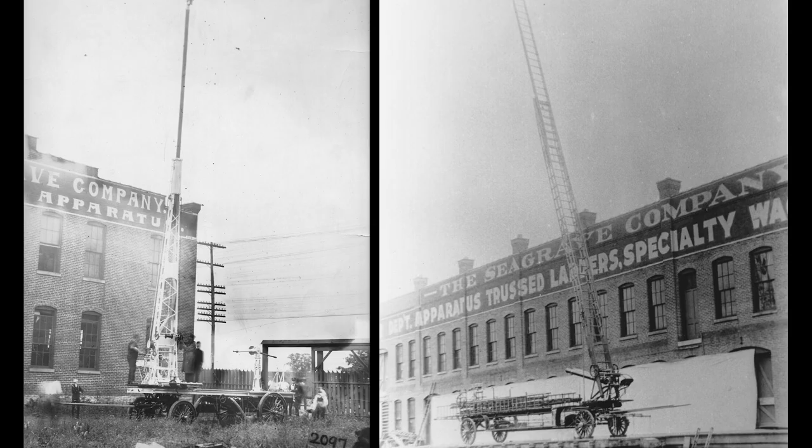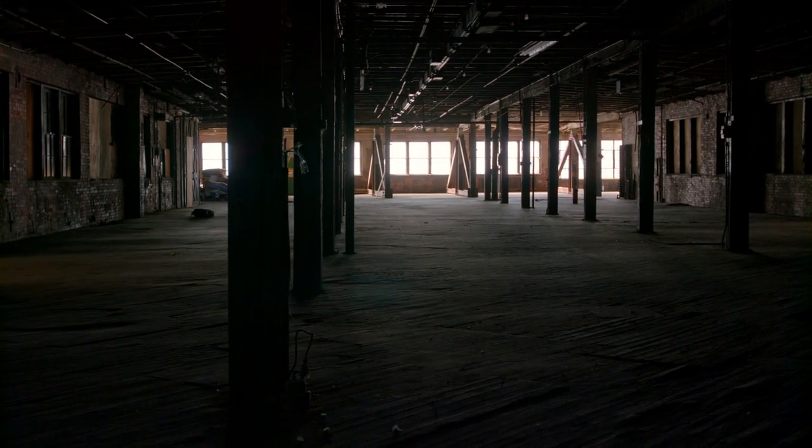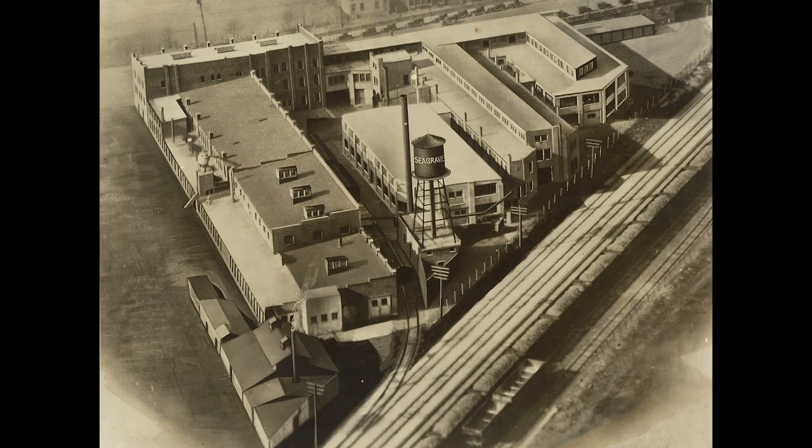Seagrave essentially moved here in 1892 and began building horse-drawn fire wagons at the time. Everything was done here — all the hand detailing and painting, everything. Our understanding was that everything was done here. You can envision it when you get a sense of how big the complex is and how many spaces there are.